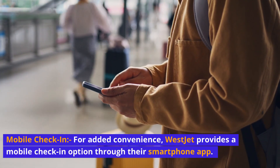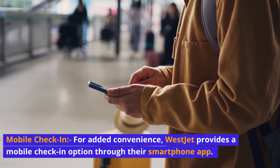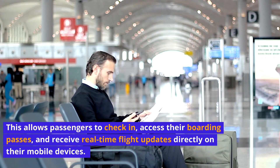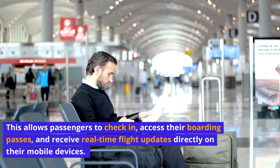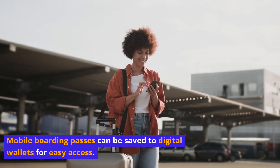Mobile check-in: For added convenience, WestJet provides a mobile check-in option through their smartphone app. This allows passengers to check in, access their boarding passes, and receive real-time flight updates directly on their mobile devices. Mobile boarding passes can be saved to digital wallets for easy access.